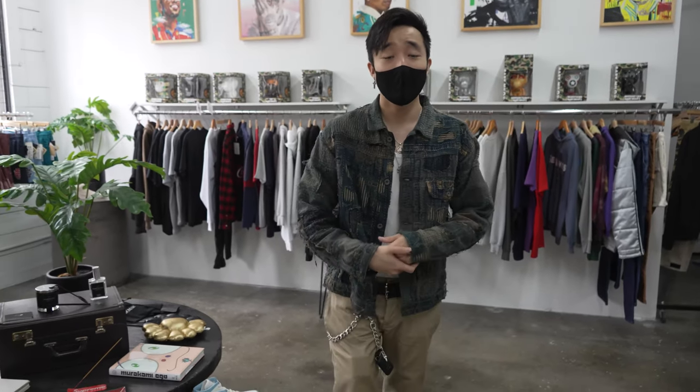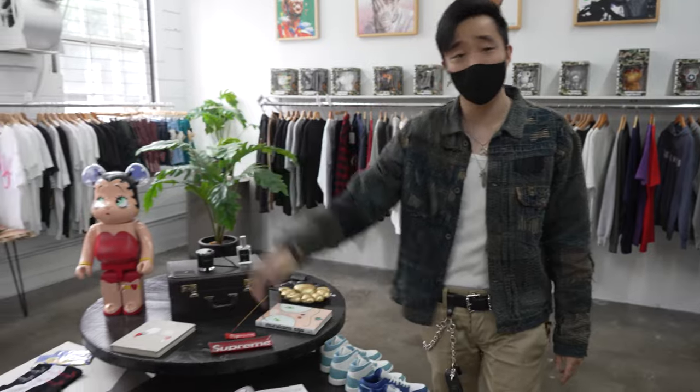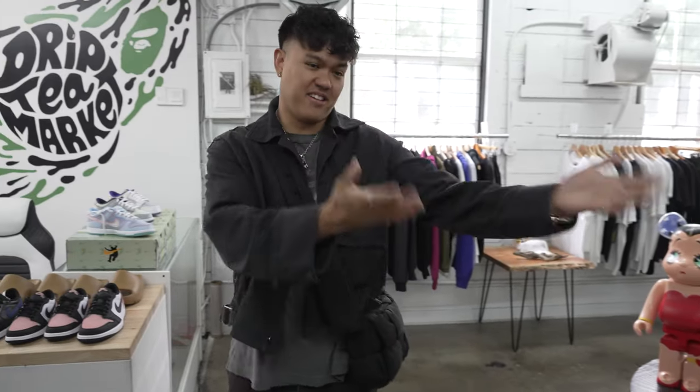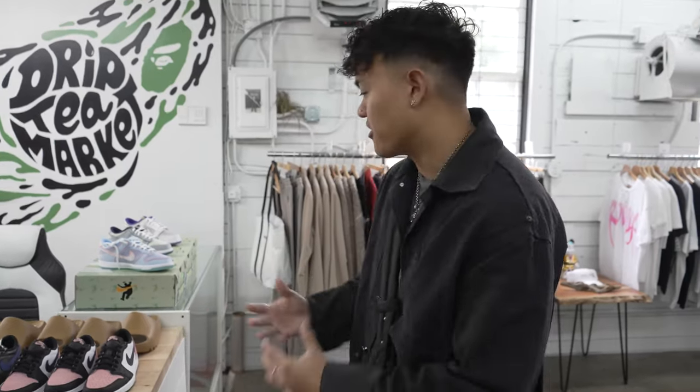But from now on, as you can see down here, we're gonna do our best to be the store that you get shoes from. When they drop, expect them here a couple days later, maybe a week later at most, and consistently too. Justin can go over a few more shoes over there that we've been buying with that new model that we've laid out. Yeah, so we're gonna be, like Paul was saying earlier, trying a lot harder for the new drops.